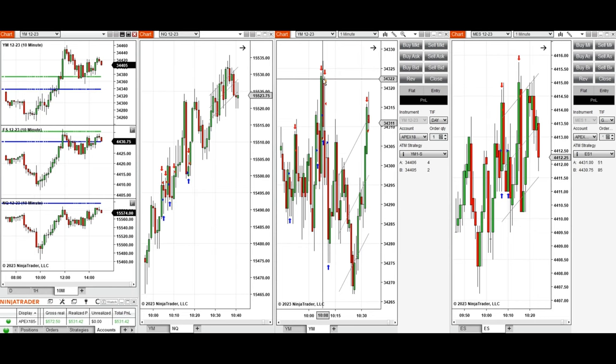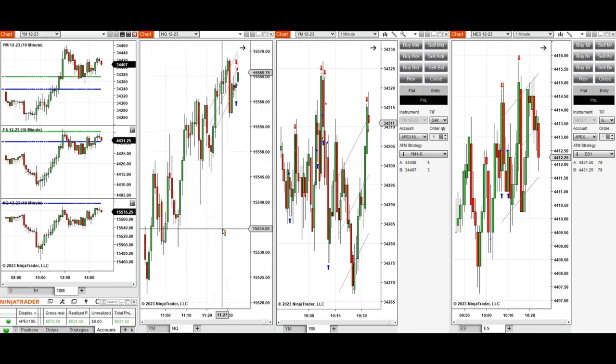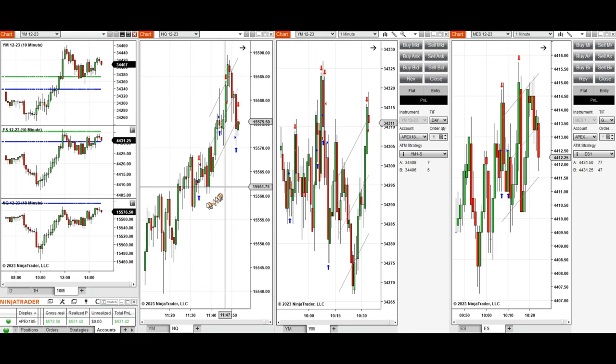The uptrend started with Dow Jones around 9:45, so I took several long positions with setup B on Dow Jones on this uptrend wave. Around 10 o'clock, the buyers were also strong on Nasdaq and S&P 500, so I took several long positions with setup T on both Nasdaq and S&P 500.